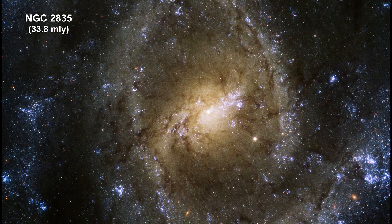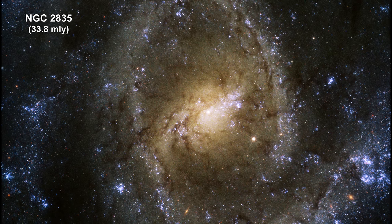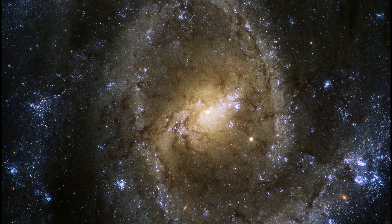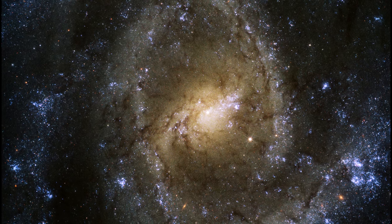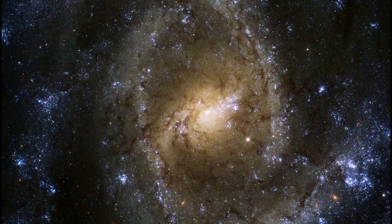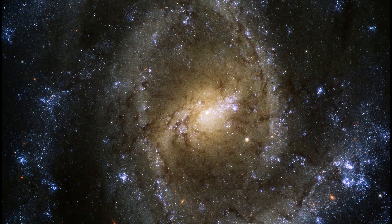The twisting patterns created by the multiple spiral arms of NGC 2835 create the illusion of an eye. The stunning barred spiral galaxy, with a width just over half that of the Milky Way, is brilliantly featured in this Hubble image.